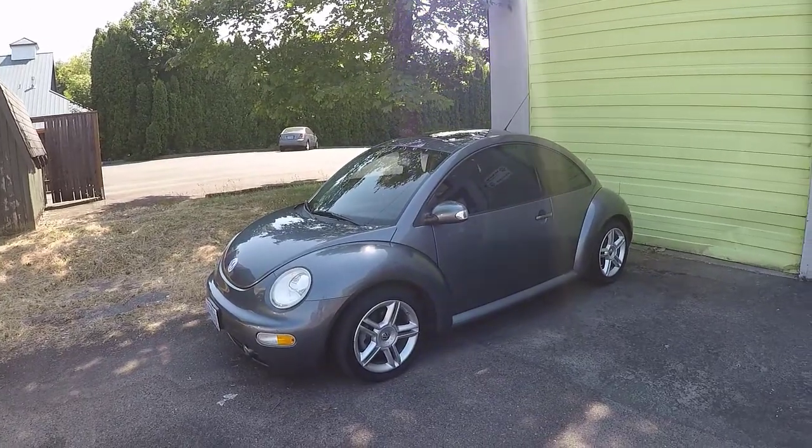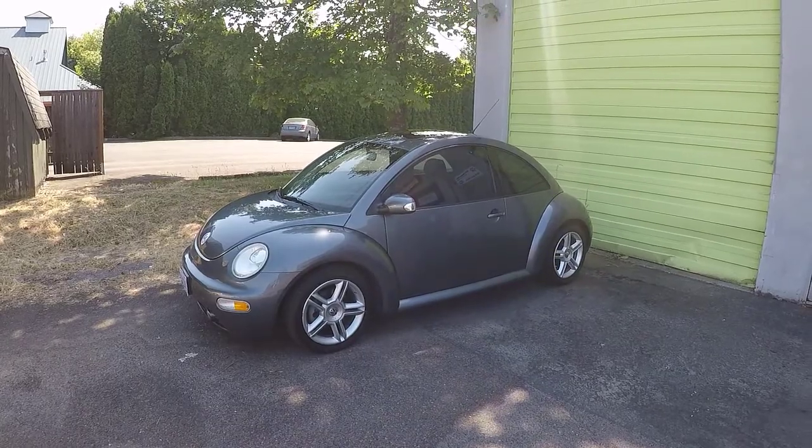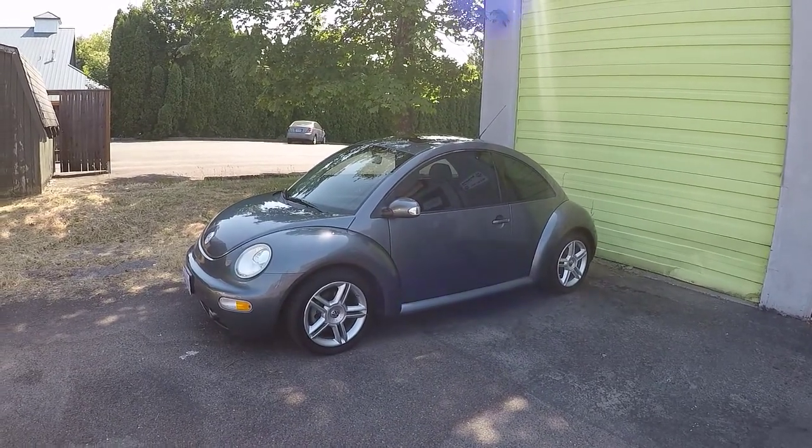Hi guys, Frank here from Build Your Own, and this is my 2005 Volkswagen New Beetle GLS Turbo.